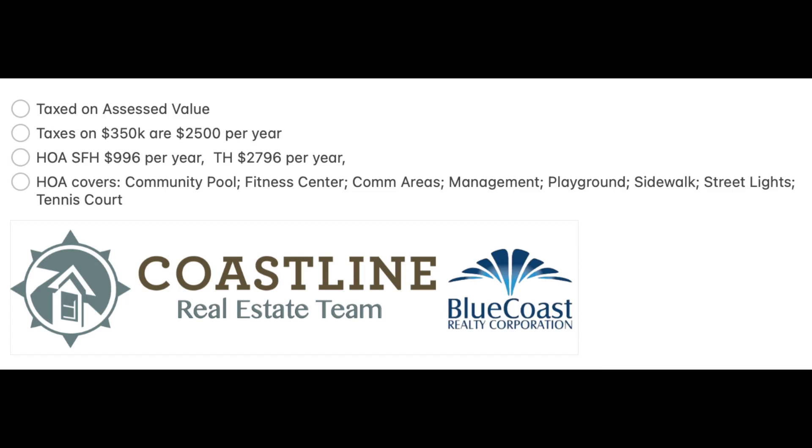There are also townhomes in Grayson Park — new two-story ones, some with garages and some without, as well as one-level townhomes. On average the townhome HOAs run around $2,796 per year, and that covers all the amenities plus your hazard insurance, wind and hail insurance, exterior maintenance, and the roof. That number can vary slightly between sections, so please give us a call to verify the specific HOA for a specific townhome.